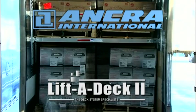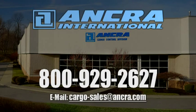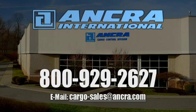If you would like additional information on how your fleet can benefit from an Ankra deck system, please contact Ankra International Customer Service at 800-929-2627.